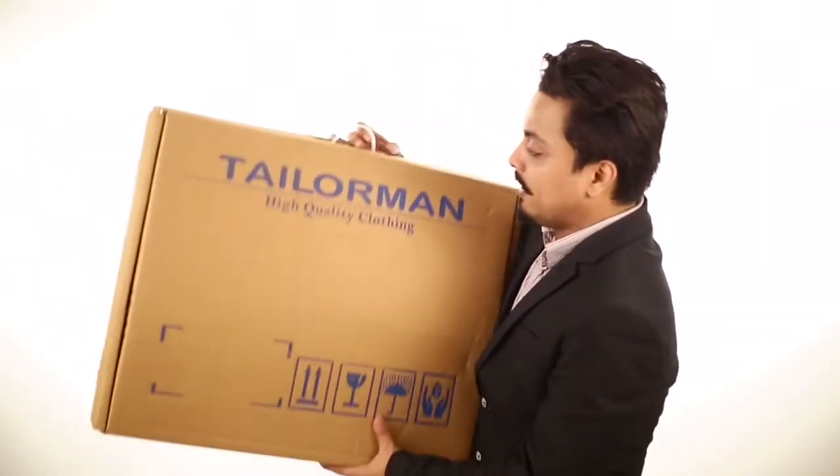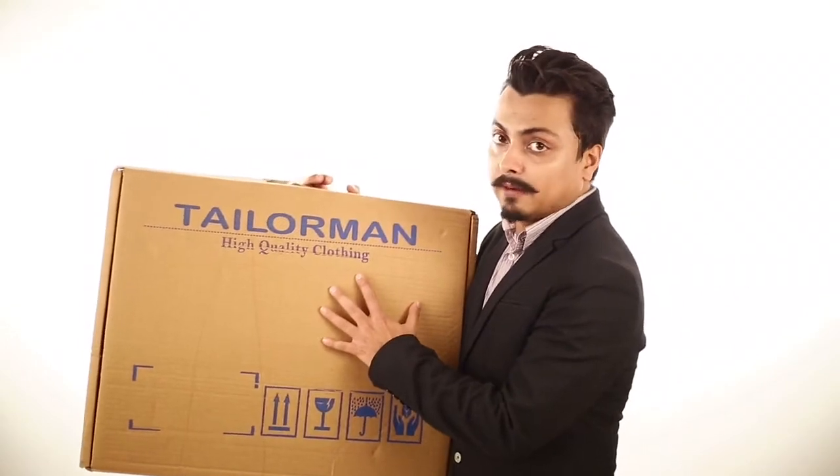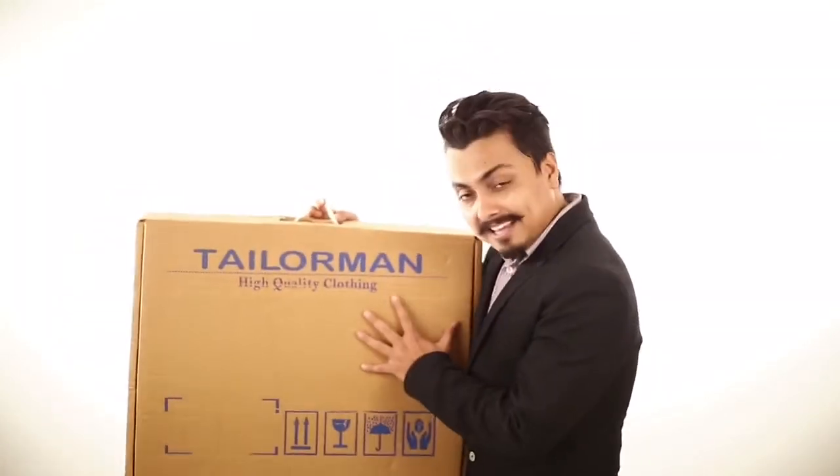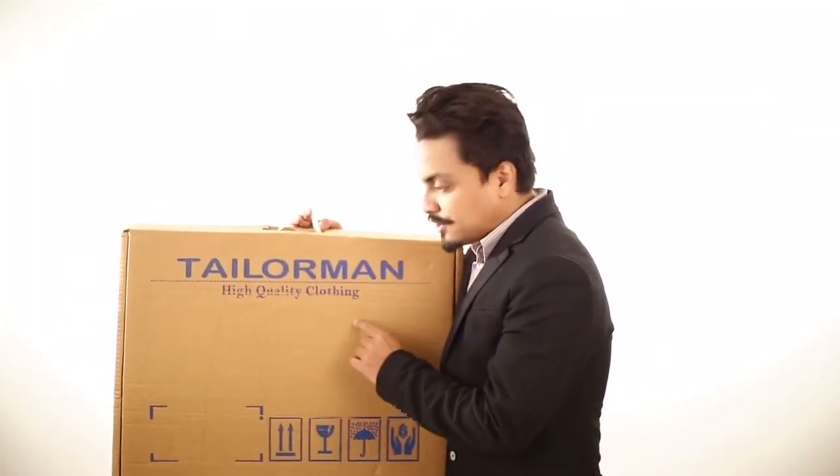Look what we have today — we have got this beautiful box from Tailorman, and Tailorman is all set to launch their ready-to-wear collection. I have been following them on Instagram for months, and the little snippets of their collection have always gripped me, so I'm just going to try what's inside and show it to you.